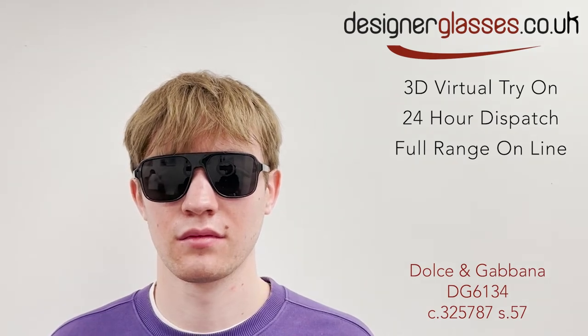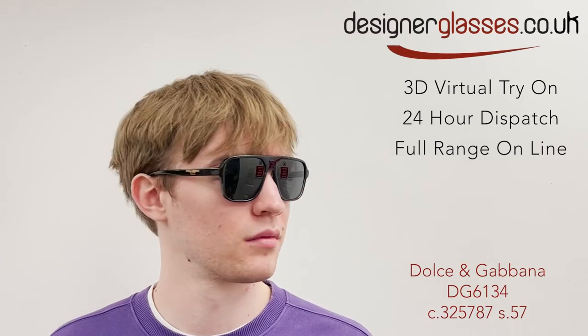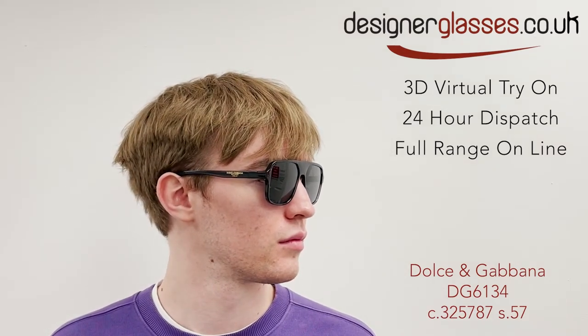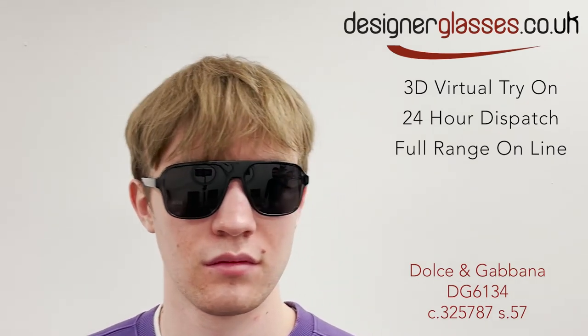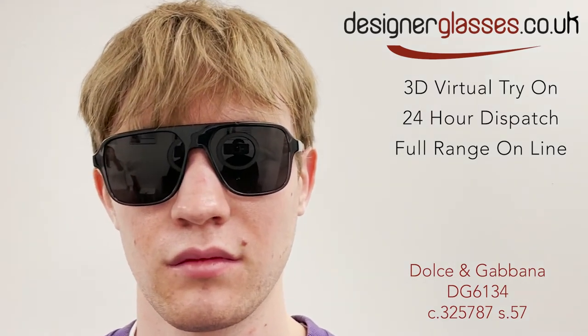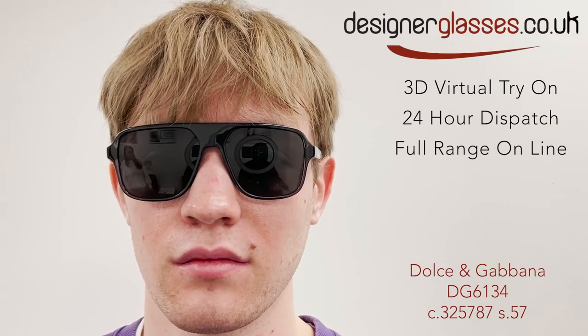The Dolce & Gabbana DG6134 sunglasses are a throwback to the late 70s design of eyewear. With a heavy set front, single bridge and large square shape, they would definitely look the part in a John Travolta movie of that era. The sides are tapered slightly for an on-point look, and show off the brand logo clearly.